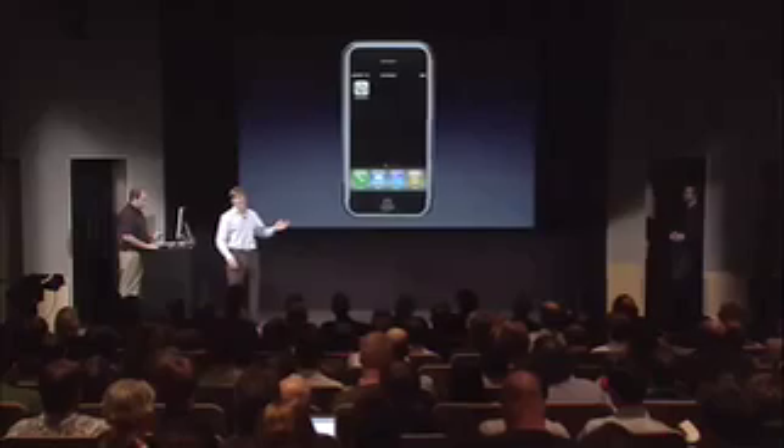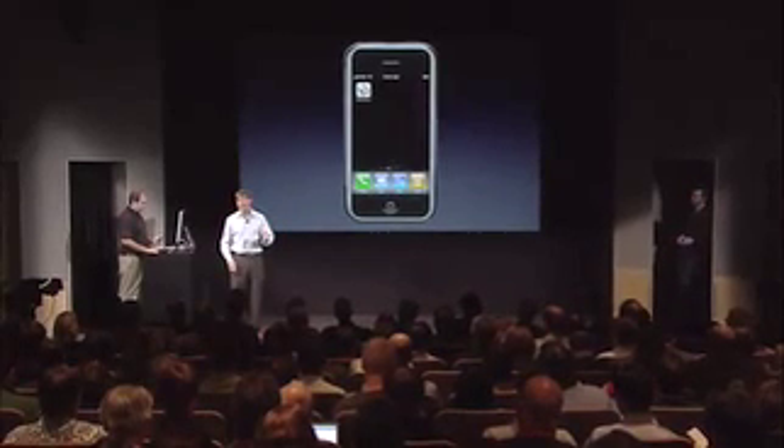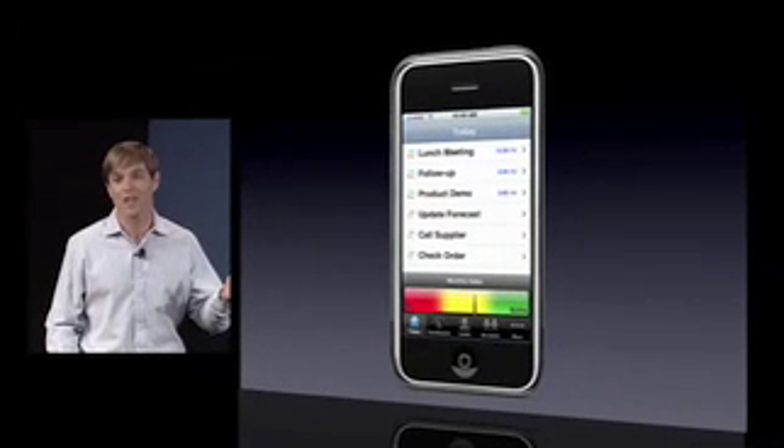This SDK is really powerful. The iPhone has a lot of unique capabilities and our customers are going to love using our applications on the iPhone. To show you this, what we did is we took an SFA — Salesforce automation — application.